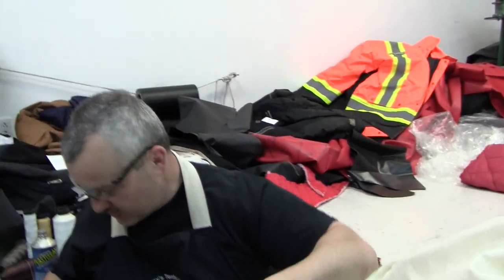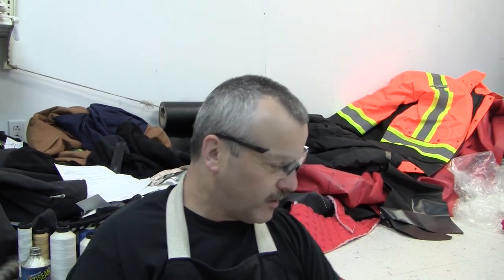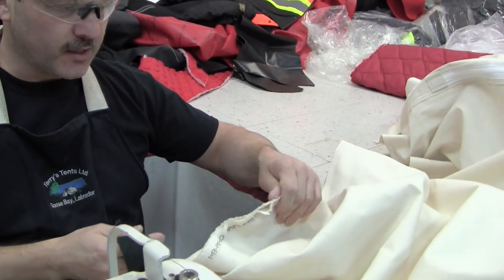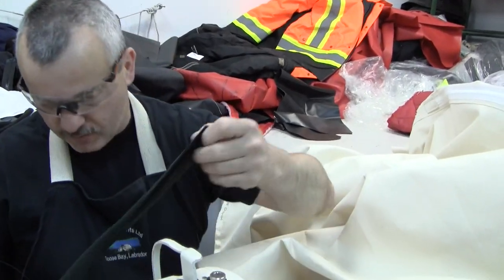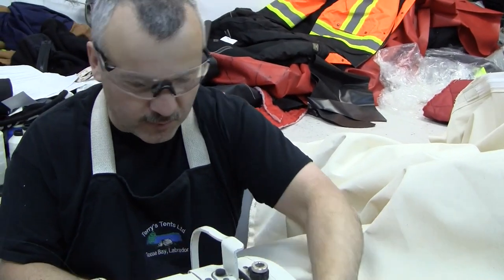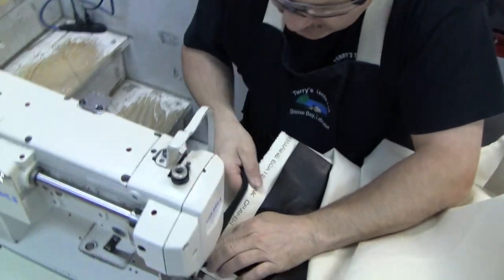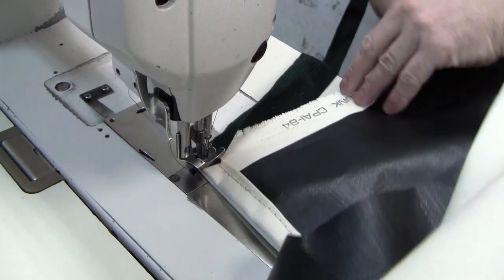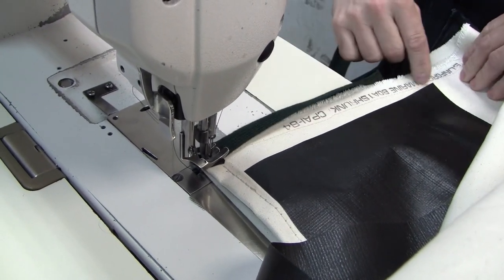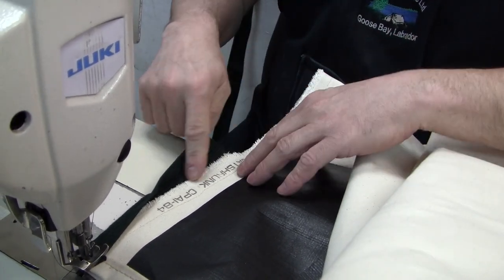So what is that ribbon going to do? Two things — it increases strength, but it also puts a finished edge on the raw edges here. This will put the finish on the tent itself, and we're doing an extra row of stitching on the canvas as well to strengthen it.